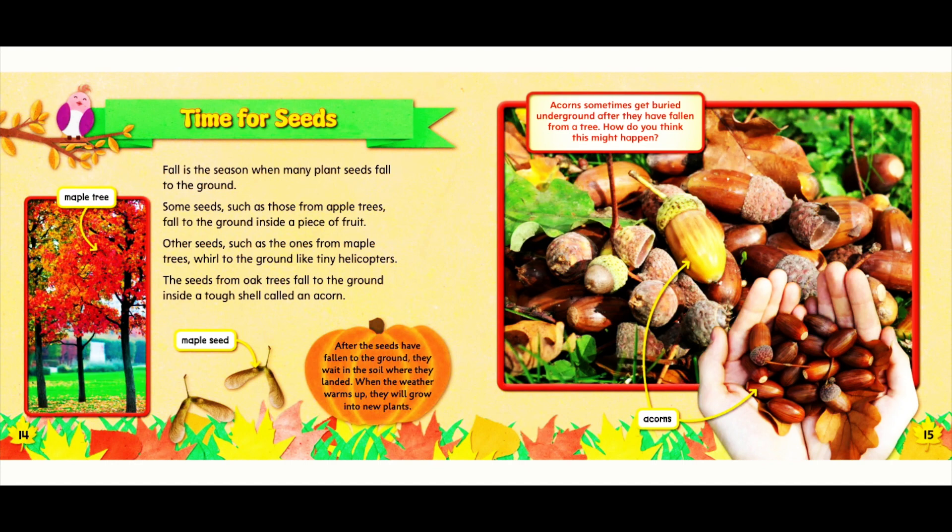Time for seeds! Fall is the season when many plant seeds fall to the ground. Some seeds, such as those from apple trees, fall to the ground inside a piece of fruit. Other seeds, such as the ones from maple trees, whirl to the ground like tiny helicopters. The seeds from oak trees fall to the ground inside a tough shell called an acorn. After the seeds have fallen to the ground, they wait in the soil where they landed. When the weather warms up, they will grow into new plants.